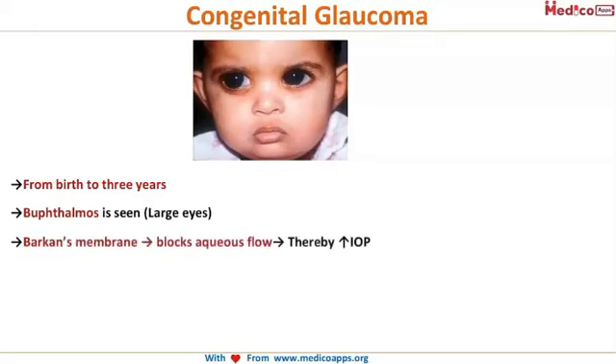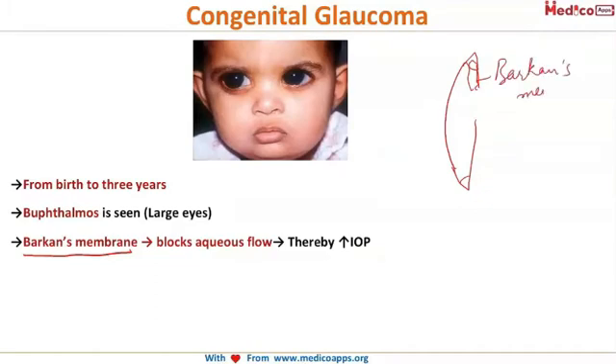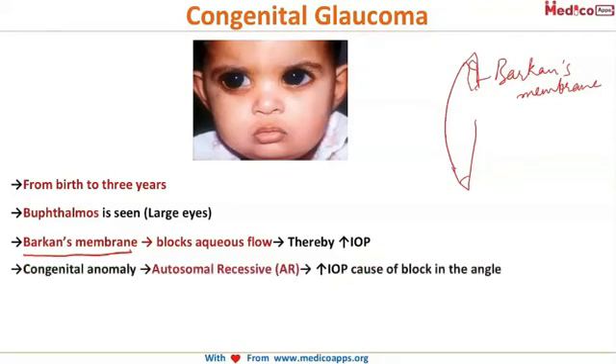What is the cause of this? It is because of an anatomical blockage in the outflow of aqueous by a membrane called Barkan's membrane. This is the cornea and this is the iris — this is the angle. What happens in this child is that there is a Barkan's membrane that blocks the angle of the child, and hence there is no drainage of aqueous outside.